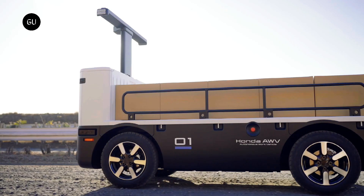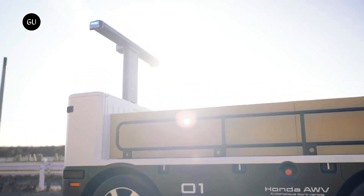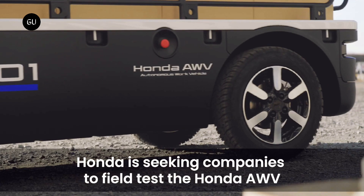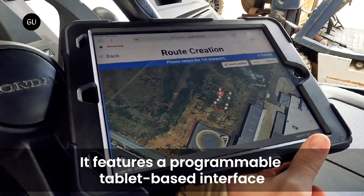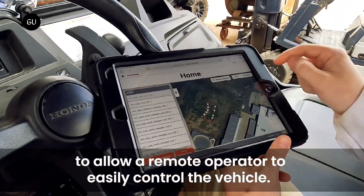On the tech front, the AWV comes equipped with an array of sensors, including LiDAR, GPS, radar, and cameras. The obstacle avoidance function has been enhanced, with systems now better at detecting vehicles that have been stopped on the road. Navigation has also been improved for areas with a weak satellite signal, while the tablet-based interface is easier to use and supports cloud connectivity features.